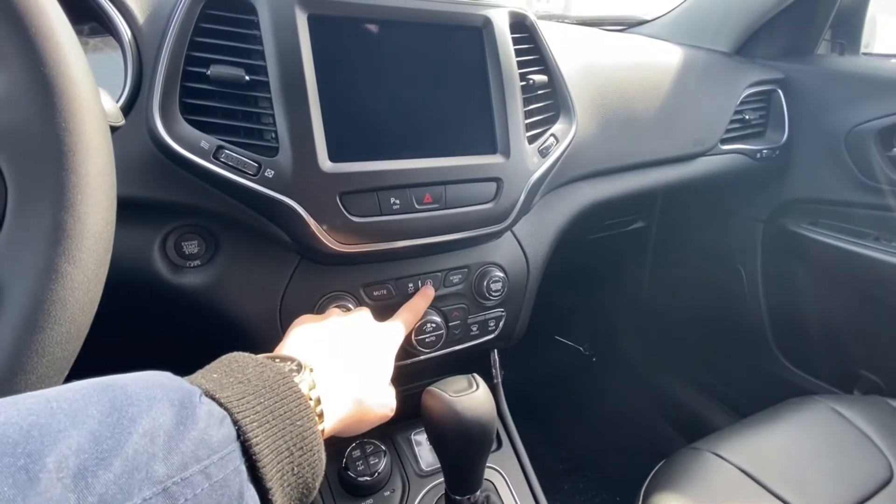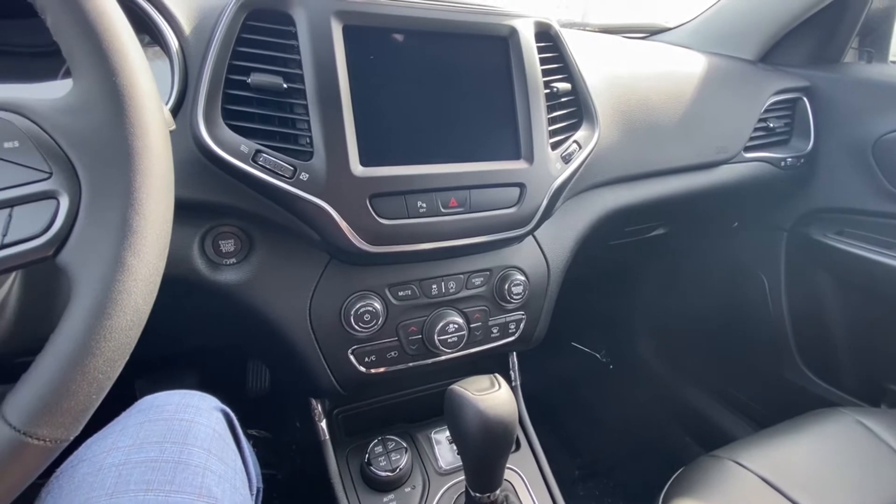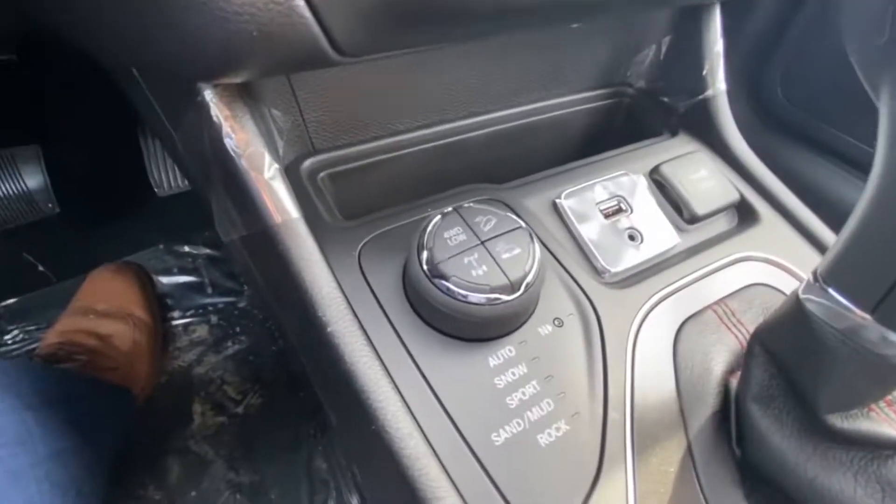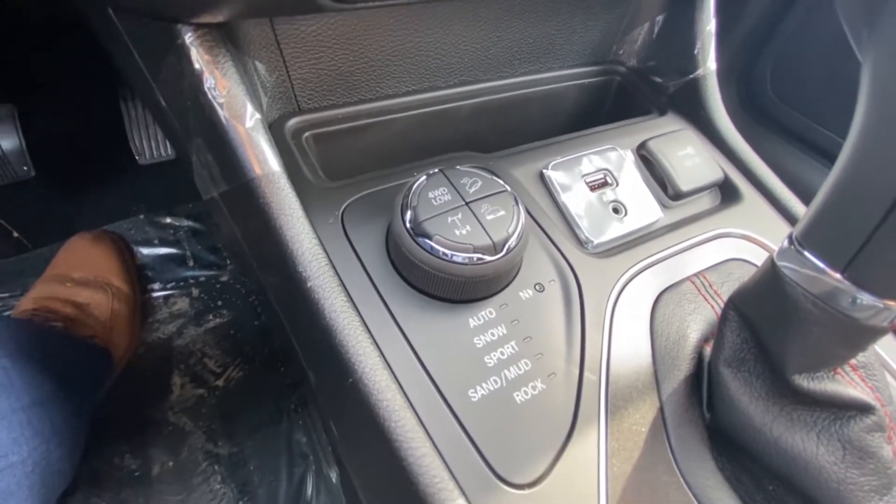Obviously we have our traction control. This does have a 3.2 liter V6 with the stop-start feature as well. As you can see here, we have our different terrains and drive modes.